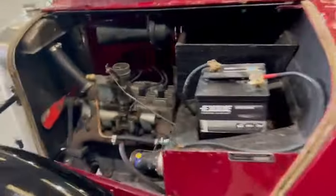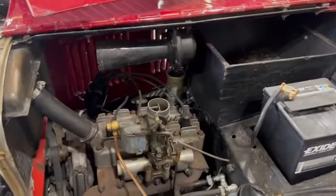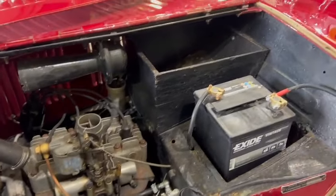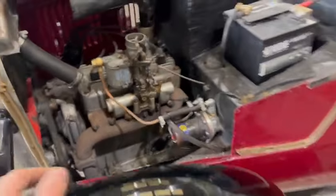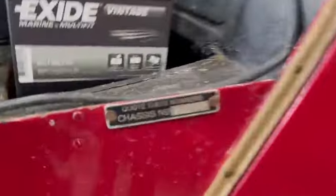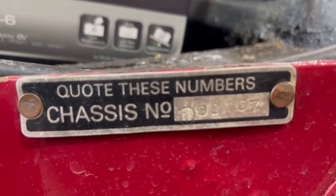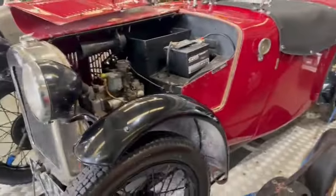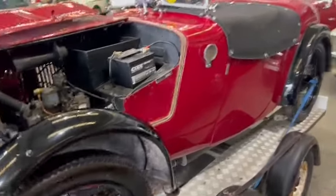Yeah, nice little car. I will get Derek to do a fresh video when he's back, as he'll know a lot more about these than myself, but I thought I'd just jump on and do a quick video for you anyway, just to show you what's what — a couple of numbers there for you as well. Nice presentable little car.